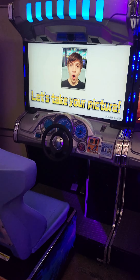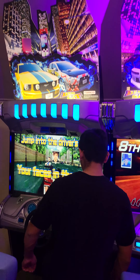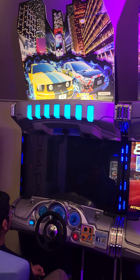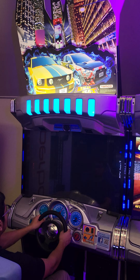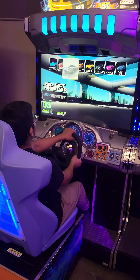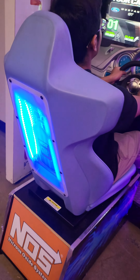This is a Dead Heat racer. It's got the upgraded larger size monitor. They make these in a 32 and a 40 as well, so this is the larger one. Cool LED lights on there.